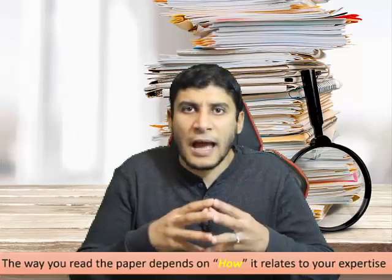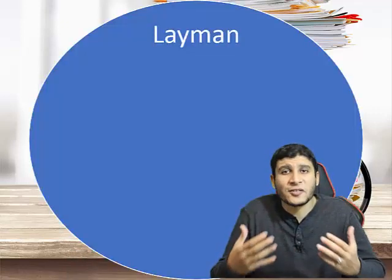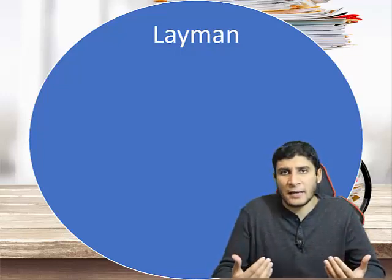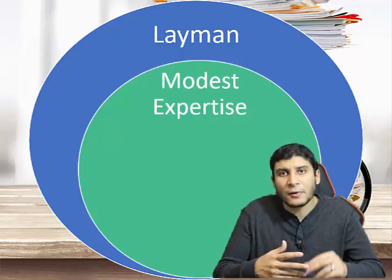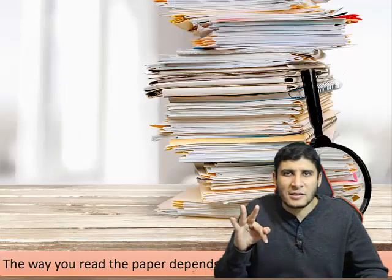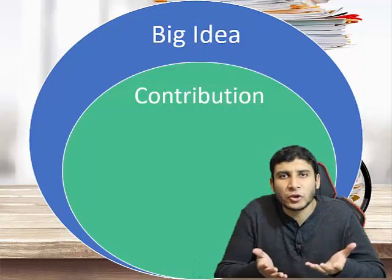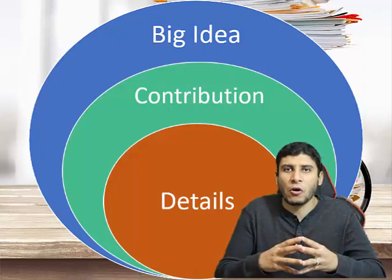The second question is: how does this paper relate to your area of expertise? You also put the paper in one of three circles. First, you are a layman in the area of the paper. Second, you consider yourself a modest expert in the field. Third, you consider yourself an expert. The third question is: what are you looking for? Are you looking for the big idea, the contribution of the paper, or the detailed implementation and proofs?